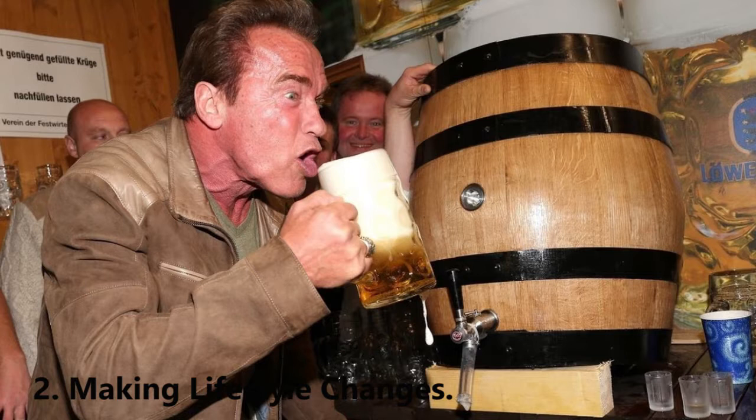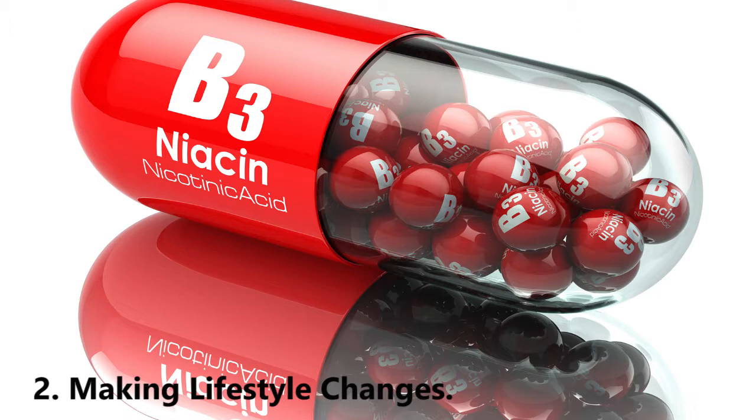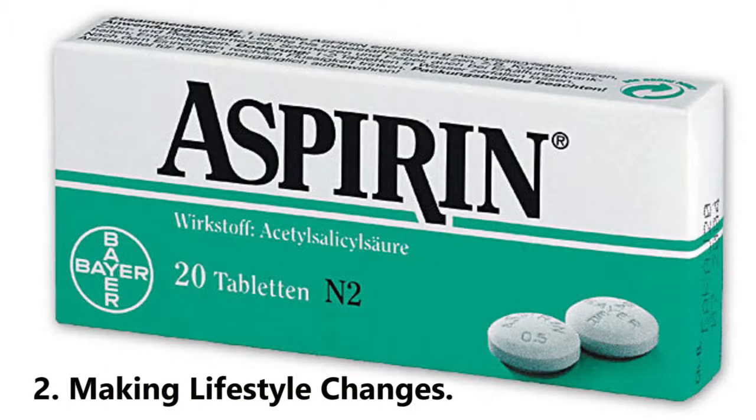Drink more water than you normally would — at least two sixteen-to-eight-ounce glasses every day. Assess your vitamin and pain medication intake. People who take vitamins containing niacin, as well as some over-the-counter medicines, are at increased risk of developing gout. The following supplements and medicines may put you at risk of flare-ups: niacin, aspirin, diuretics, ciclosporine, and levodopa.